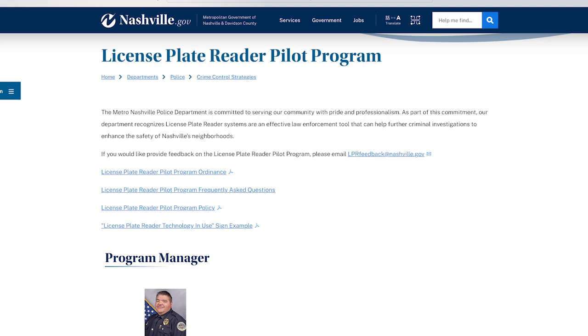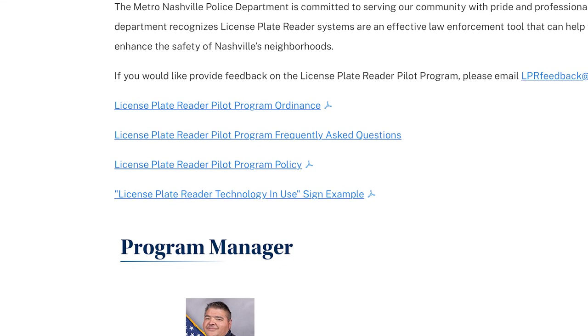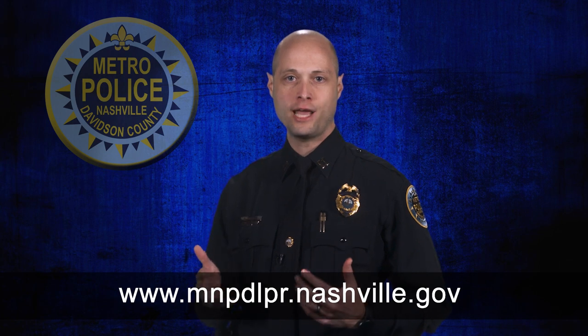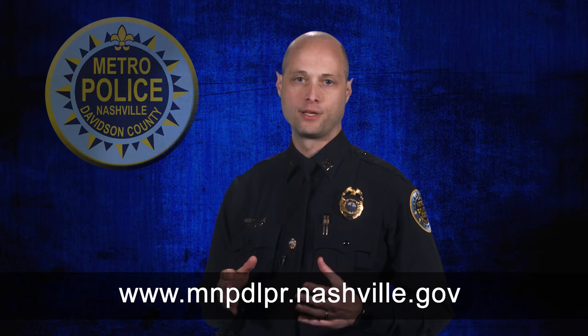Now let's cover some frequently asked questions. Some of these questions will touch on MNPD policy and the Metro ordinance related to the license plate reader program. The MNPD LPR policy posted on our website is considered a living document, as it reflects comments we've received from members of the public, the Metro Council, and national experts. It will continue to evolve as we test this technology over the next six months.